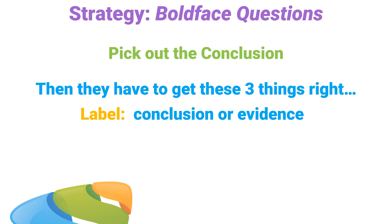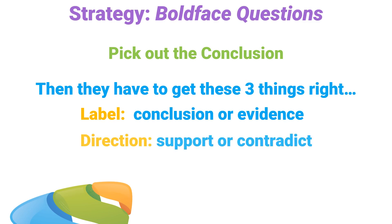Usually this knocks out two to three answer choices. Next, see if the bold-faced sentences go in the same logical direction — like the first is evidence that supports the second sentence — or if the bold-faced sentences go in opposite logical directions, like the first sentence is evidence that contradicts the second sentence. Also, check to see if the sentences support or contradict the conclusion. Eliminate any answer choices that get the logical direction wrong, and at this point you're usually left with just one answer standing, and you're done.